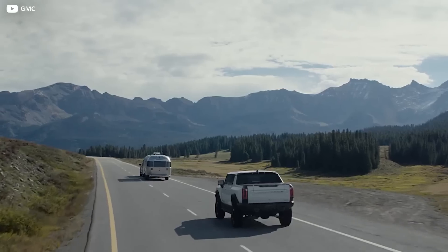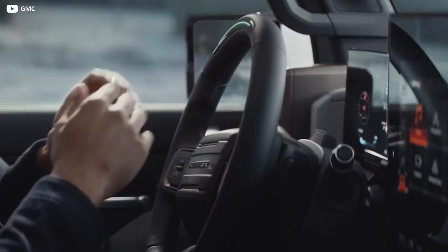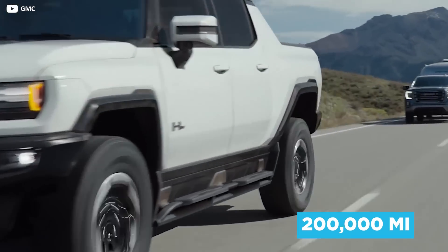The Hummer also features driverless tech. Super Cruise supports hands-free driving and automatic lane changing on more than 200,000 miles of roads and counting.